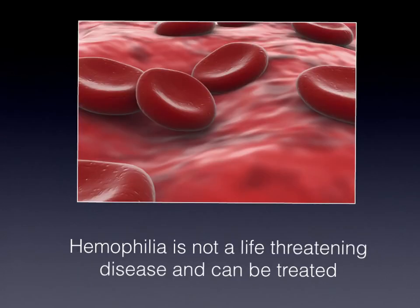That was a quick overview on hemophilia. Thanks for listening. If you have any questions, feel free to contact me at www.hemophiliadoc.com. Remember, hemophilia is not a life-threatening disease, and it can be treated for humans to live an enjoyable life.